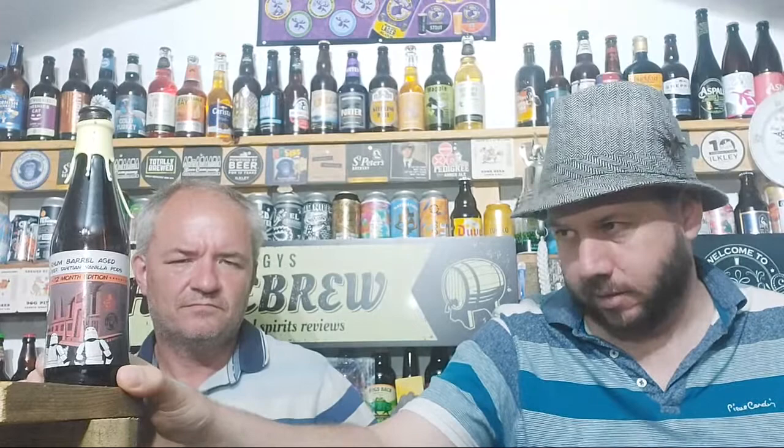It's very boozy though. Very rich. I know it's a big ABV beer at 13.5%, and you're getting that. I've had beers recently at 14.5% that didn't taste as boozy as this. That's what puts that score there for me — if that makes sense.